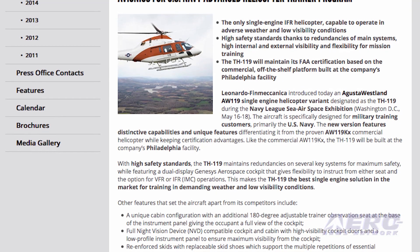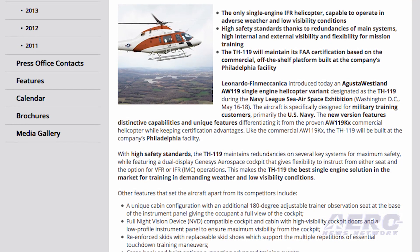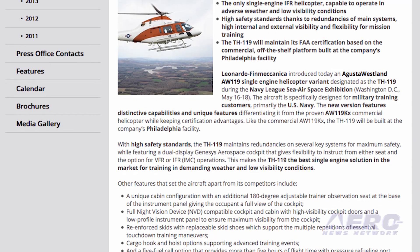Some of the other features include reinforced skids with replaceable skid shoes, a cargo hook, and a higher fuel capacity that allows hot refueling, as well as a night vision compatible cockpit and a 180-degree adjustable trainer observation seat at the base of the instrument panel.